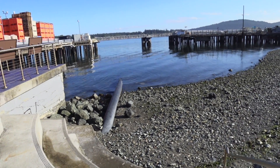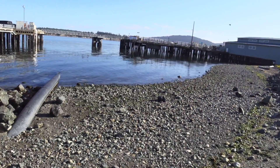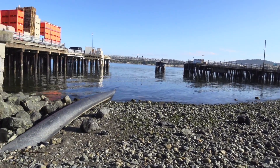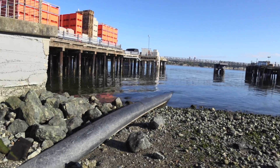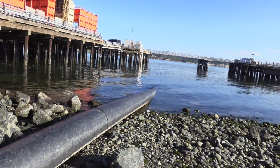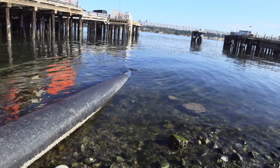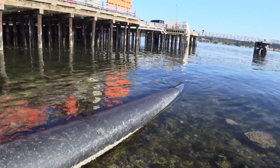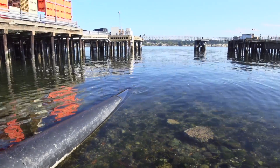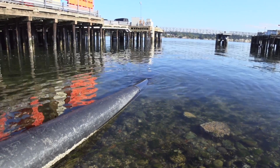We're about to look at the O Street outfall for the storm drains. Several storm drains on O Street are connected to this. It's a heavy-walled rubber pipe. It flexes up and down, and right now the tide is going out. It'll expose the end of this pipe in several more hours.